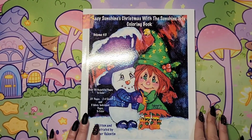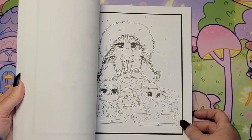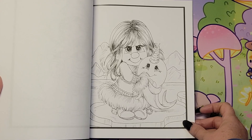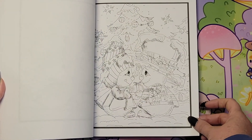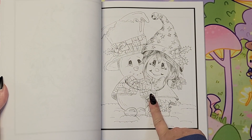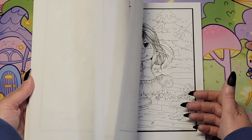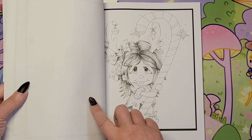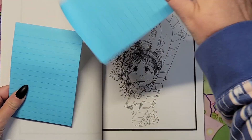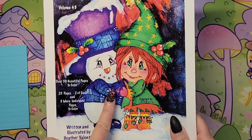And then 'Lacey Sunshine's Christmas' with the sunshine tots. I have not colored in this one yet, but there's lots — look at this cute one with the candy cane. Oh look at this, so cute. There's plenty in here to choose from — look how adorable. I really like that one, I'll put a marker in there. That one's cute with the candy cane as well. Adorable — Lacey Sunshine's Christmas with the sunshine tots.